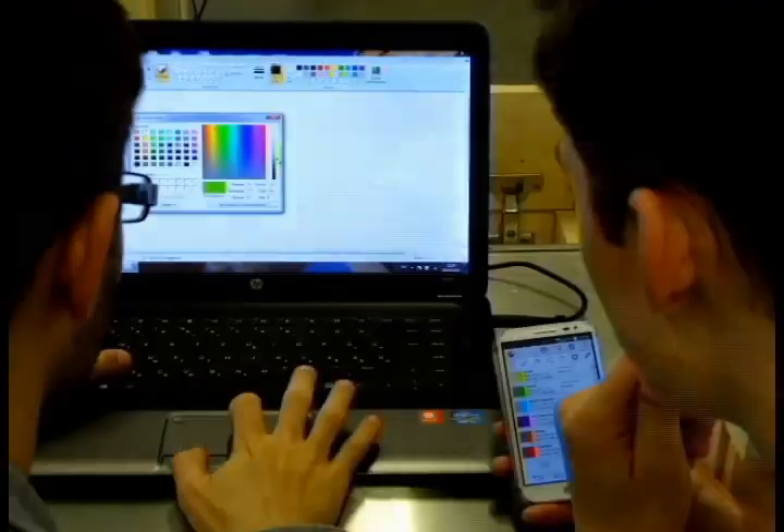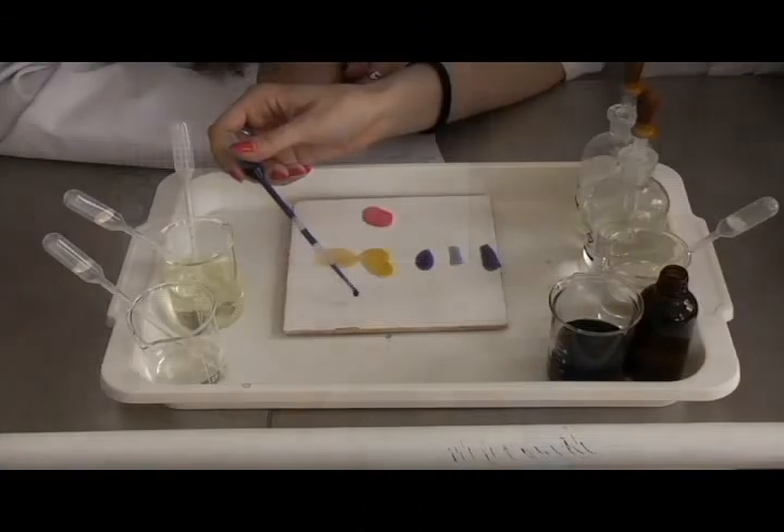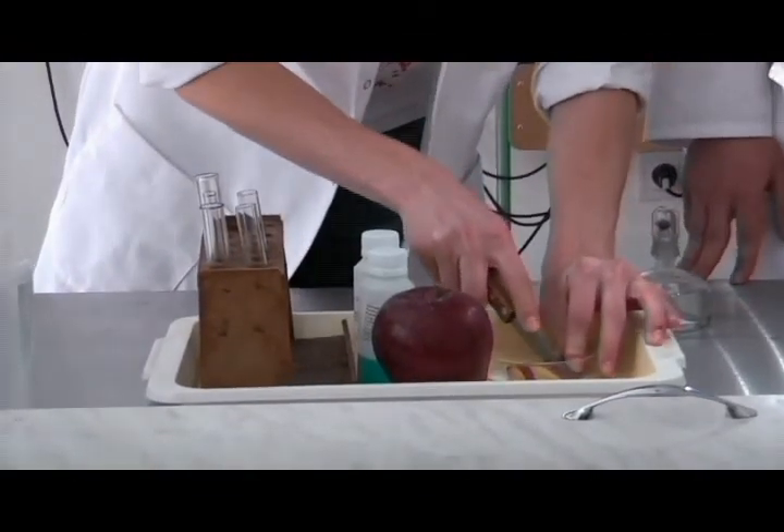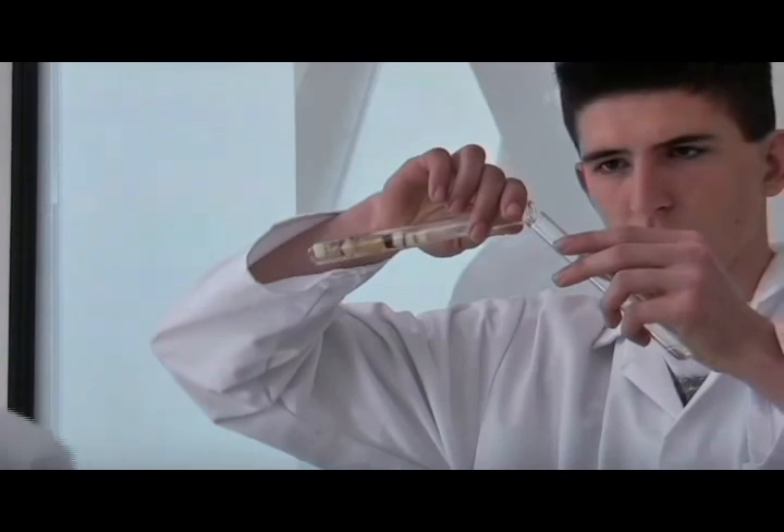After that, we had to design the colors of the rainbow without any restrictions — we were quite creative. We had to create the colors of the rainbow using only materials and tools from everyday life: apples, eggs, ash, bread, and green leaves.